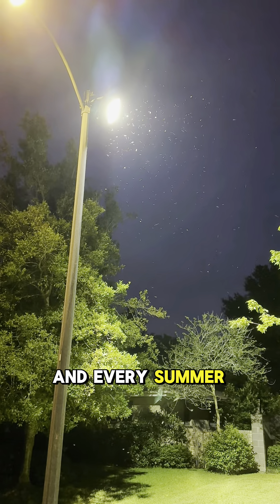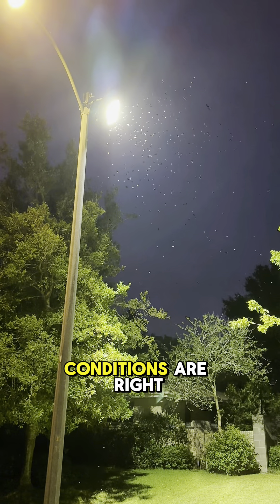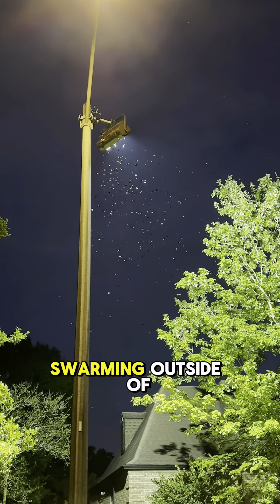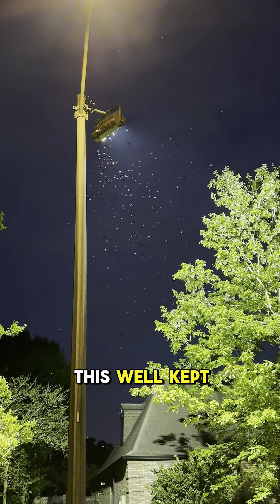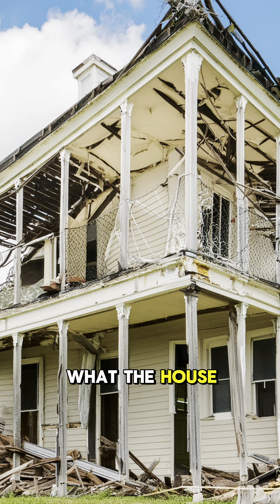And every summer, these Formosan Termites hatch. And when the conditions are right, they swarm. Right here, you can see them swarming outside of this well-kept house in the Mid-City area. And this is what the house looked like the very next morning.